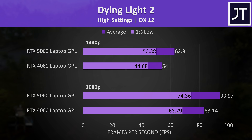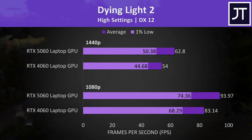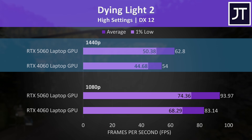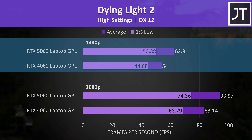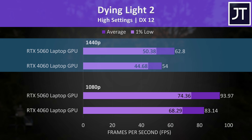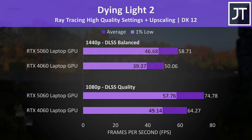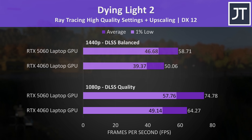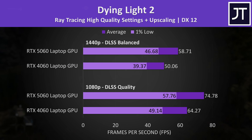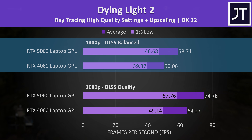Dying Light 2 had some big gains with the 5060, reaching a 16% higher average FPS at 1440p, and able to get above 60 FPS with the highest setting preset — something the 4060 couldn't average without upscaling. With ray tracing and DLSS enabled, at 1080p the 5060 was 16% ahead of the 4060, and 17% ahead at 1440p.